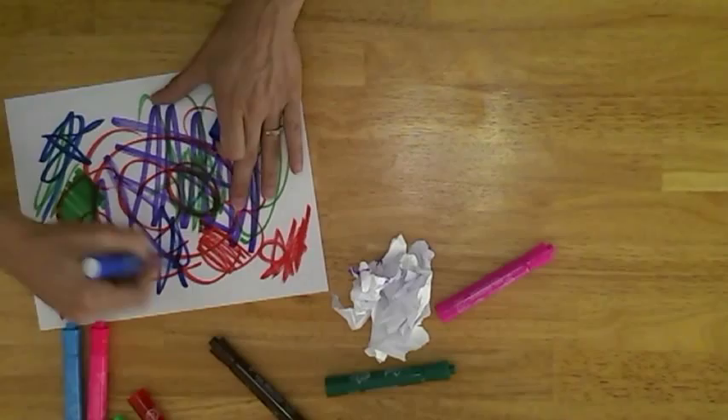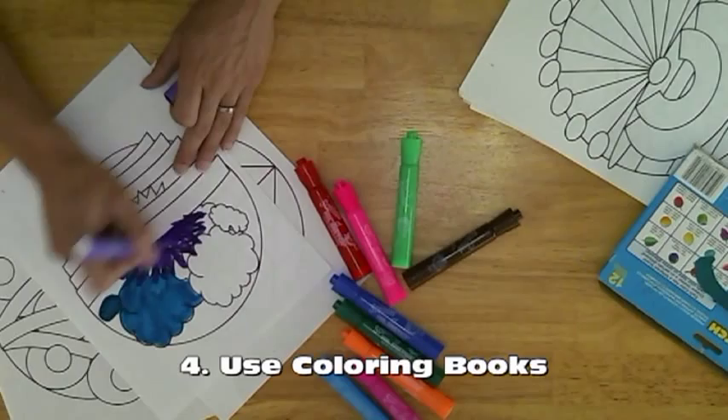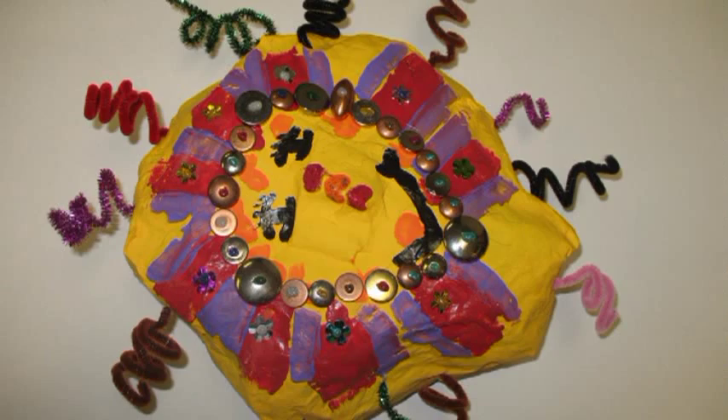In order to get them used to the idea of drawing, coloring books can be a great tool. You don't even have to think about what you're making, so you're not very connected to the final image. It's just about enjoying the process of coloring in the spaces. I even tell my clients they don't have to color within the lines — there's no right or wrong way to do it.